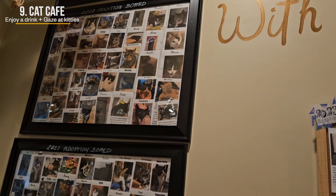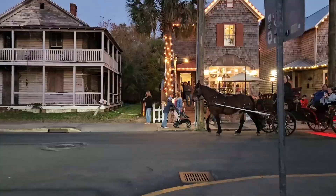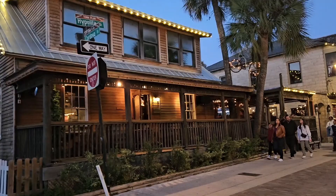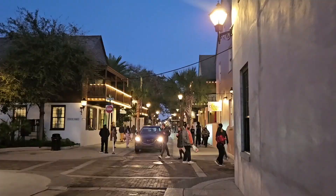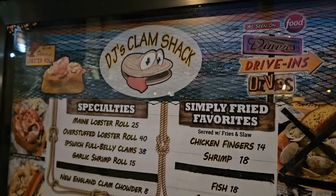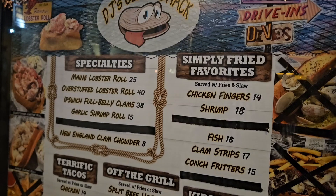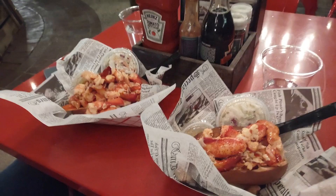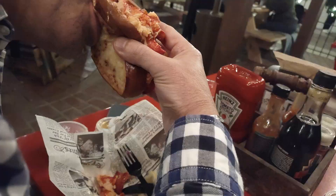After all that walking we were hungry, so we headed back towards St. George Row and happily took a turn on Hippolyta Street. We bumped into DJ's Clam Shack Seafood, and let me tell you — they've got some of the best lobster rolls we've ever had. This video is all about saving money on attractions, but we never said not to splurge on food. We dropped $80 on two overstuffed lobster rolls and did not regret it one bit.